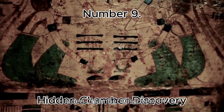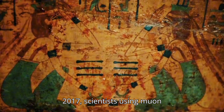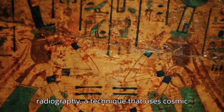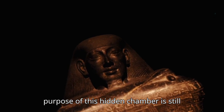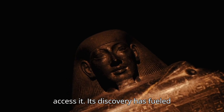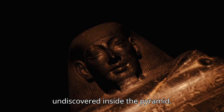Number 9: Hidden Chamber Discovery. In 2017, scientists using muon radiography — a technique that uses cosmic rays — discovered a large hidden void inside the Great Pyramid. The exact purpose of this hidden chamber is still unknown, and no one has been able to access it. Its discovery has fueled speculation about what might still be undiscovered inside the pyramid.